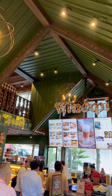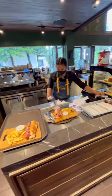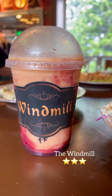Now back to the menu. Let's start with the Windmill seven fruit smoothie, which I think is just okay for what it is — especially since this is 500 pesos and even more expensive than some of the meals they offer.